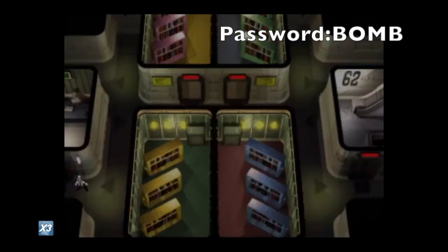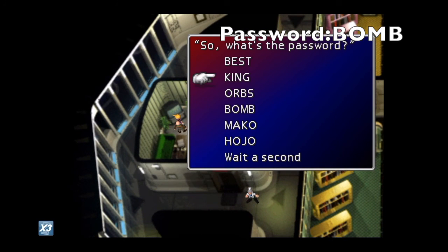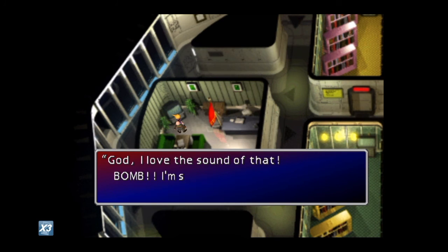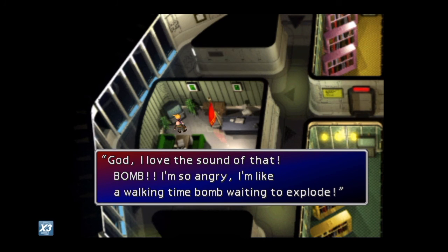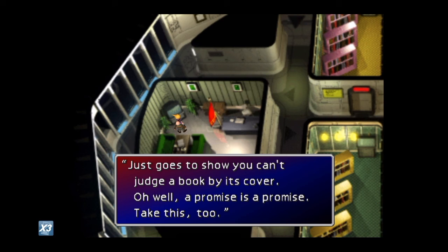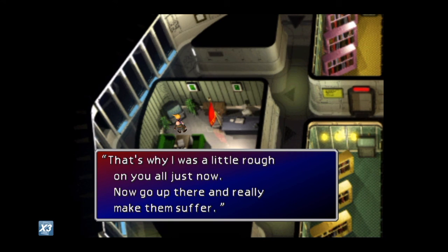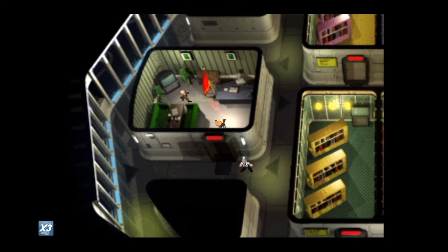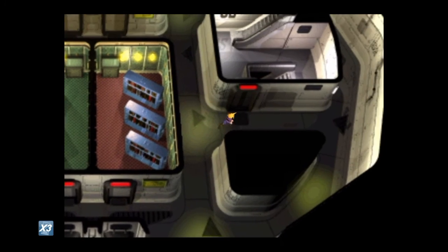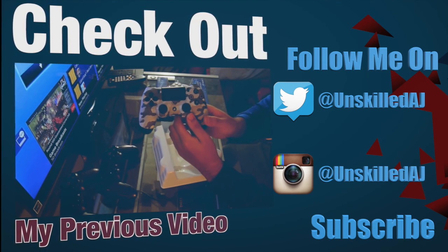We go all the way back to the mayor's office — this is on 3x speed on the PS4 version. He asks for the password, we enter BOMB, and that's it! He gives us Keycard 65, which is a key item to progress through the mission, as well as the Element Materia — the big prize. That's the end of my video. If you liked it, smash that like button, leave a comment, and don't forget to subscribe for more content. Till next time, peace!